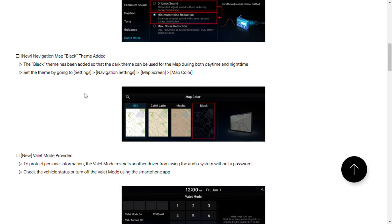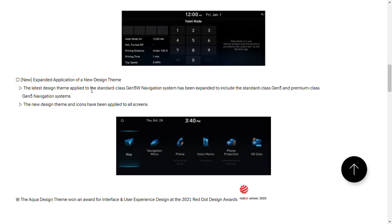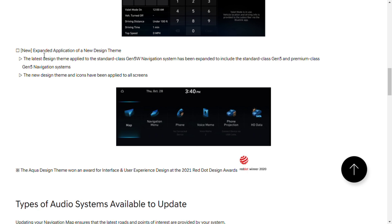Next one down: new navigation map black theme added. That's pretty cool. They had three choices before and they now added the black one.